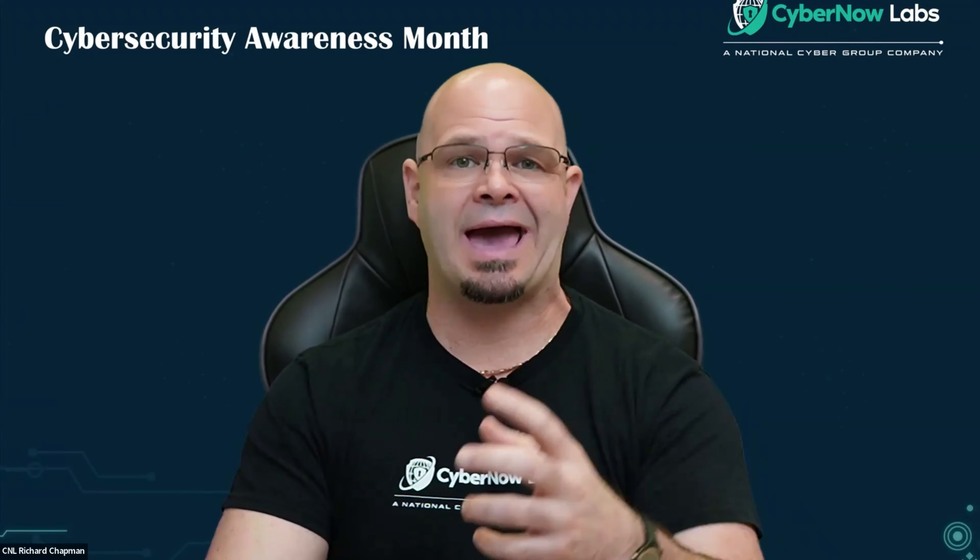Where do you get your apps from? My name is Richard Chapman. I'm with CyberNow Labs, and I'm doing cybersecurity awareness tips for the month of October, which is Cybersecurity Awareness Month. The next tip I'm going to talk about is being aware of downloading fake apps or apps that may not actually be what they represent themselves to be.